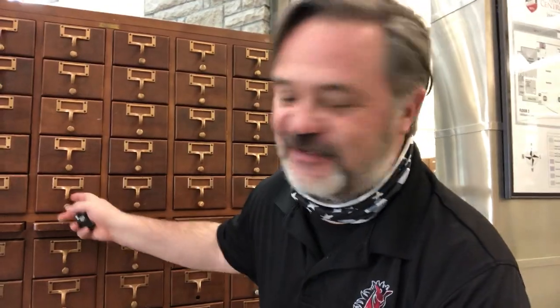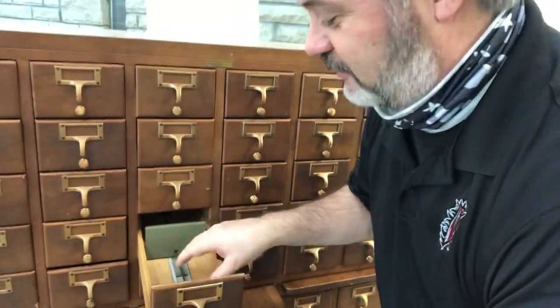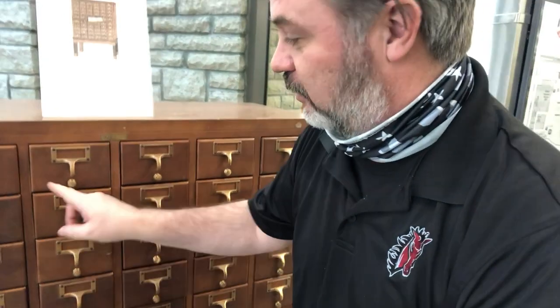We had the old card catalog, which is how you looked up things before the internet. You could stick up this little table right here, so you had a little work to do. You would open this up and inside were the cards. They were arranged — well, in the university they were arranged by Library of Congress numbers, and in high school it was the Dewey Decimal System.